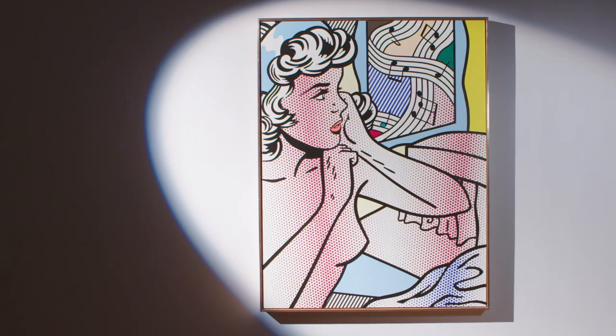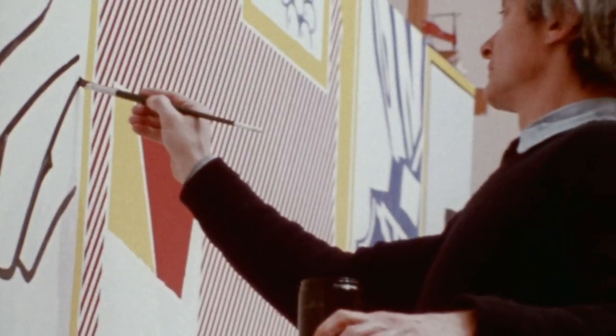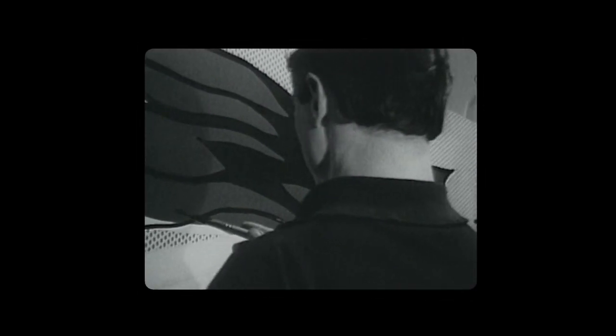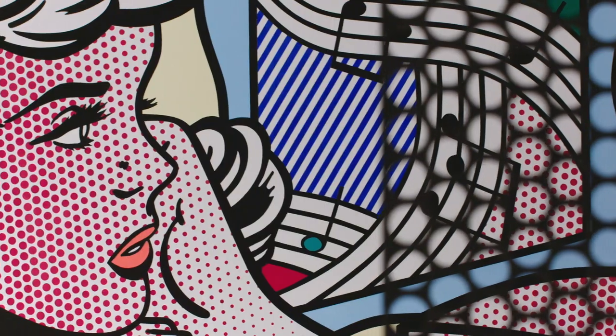We're looking at a painting titled Nudes with Joyous Painting, which was painted in 1994. This painting belongs to Lichtenstein's great last body of work. He is revisiting what he made at the very beginning of his career in the 60s, transforming it entirely and making something new.